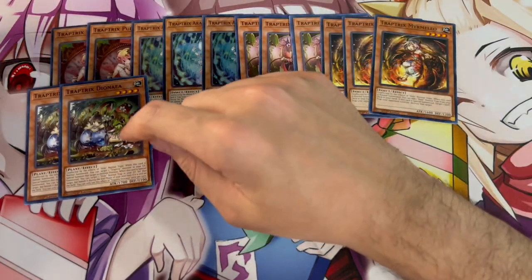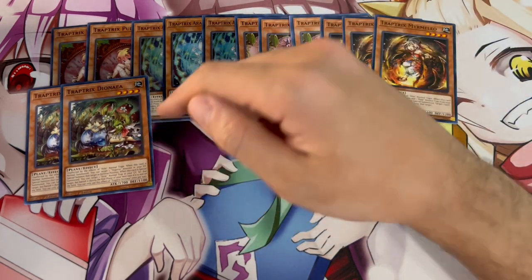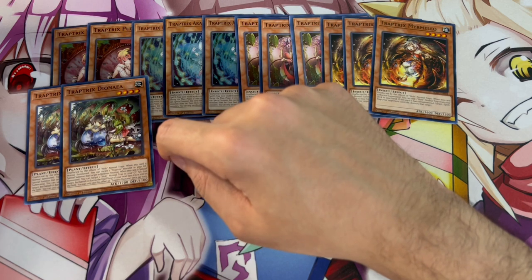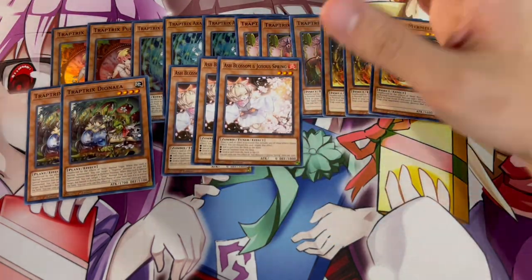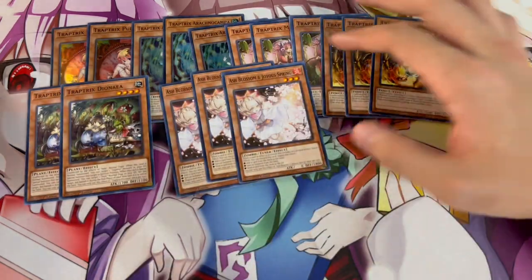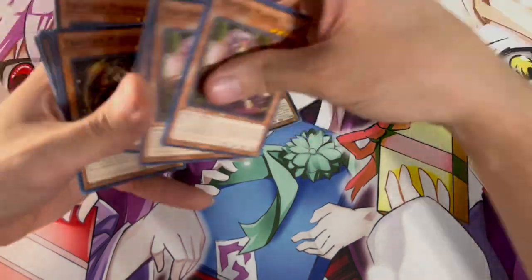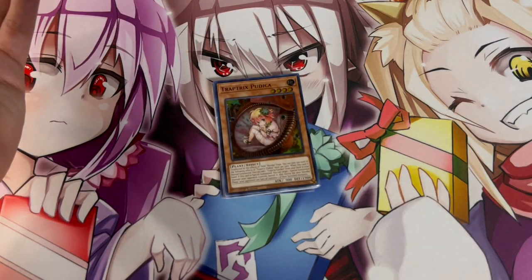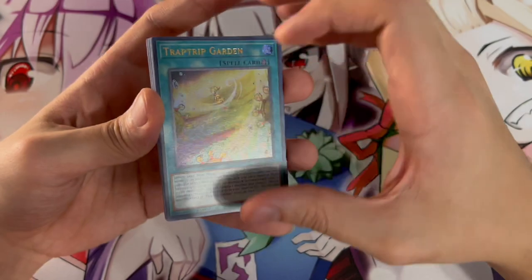For the old Trap Trick monsters, we're playing three Mantis — you can add a Trap Trick monster from your deck to your hand just by normal summoning it. The next card is three Trap Tricks Mermelio — it lets you add a hole card from your deck to your hand. Most of the hole cards are Trap Hole anyway. And we're only playing two Dionia, because while it's a decent normal summon, it doesn't start plays on its own — we really want it for its special summon effect, which helps you recover Trap cards from your graveyard. Then to round off the monsters, we're playing three Ash Blossom. You have to be playing three Ash.